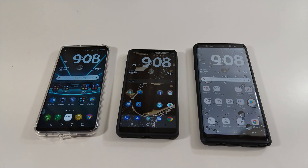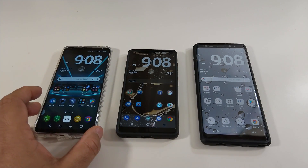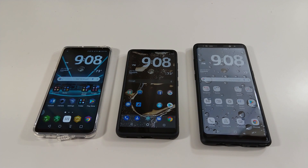Hi everyone, this is Joseph from Forbes Tech Reviews doing another video. Today I'm gonna do a speaker challenge between the LG V30, the Essential Phone, and the Samsung Galaxy Note 8.